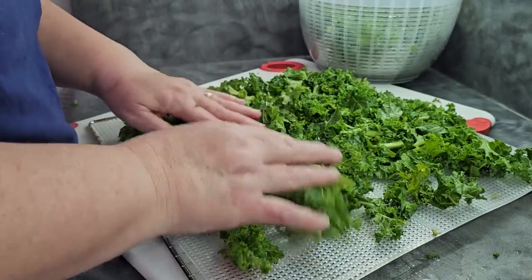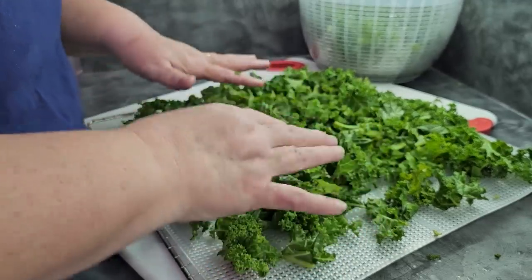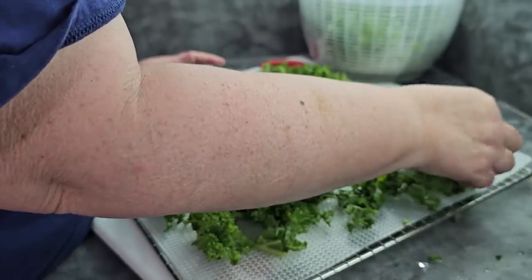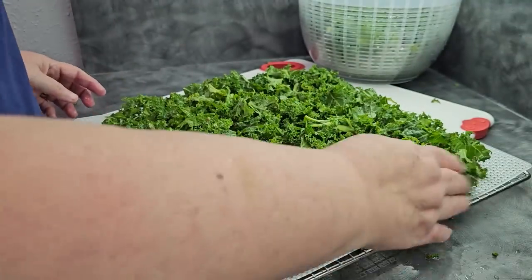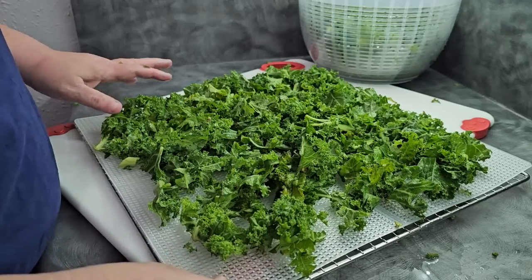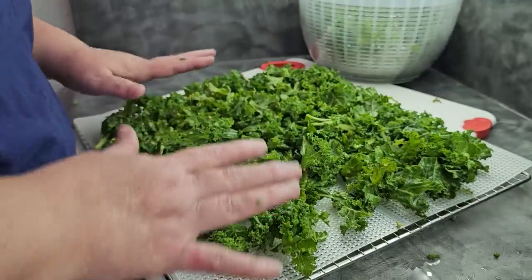If you're doing kale and your main plan is to go straight to powder, you can blend it in a blender or food processor to grind it down to smaller pieces and make kale powder rather than doing full leaves. You can also blanch this ahead of time — it will reduce the size and make it easier to load.